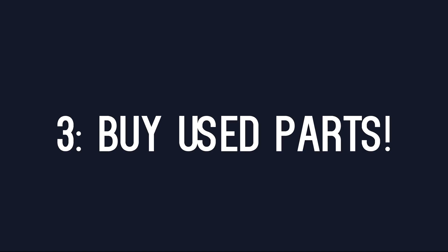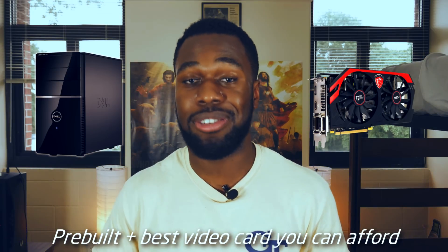I bet you can already tell which one I'm going to be recommending — yep, I'm going to be recommending the last one, number three. I already have a video detailing how to build a $300 gaming computer on a tight budget, and that formula fits the third option very well: buy a used pre-built computer, upgrade the power supply, and purchase a dedicated video card.